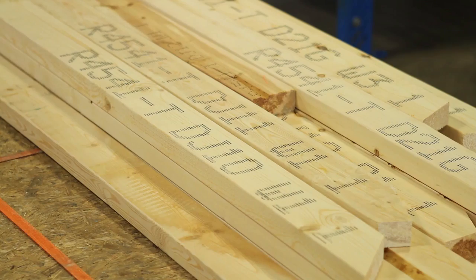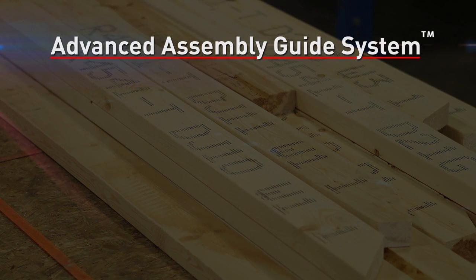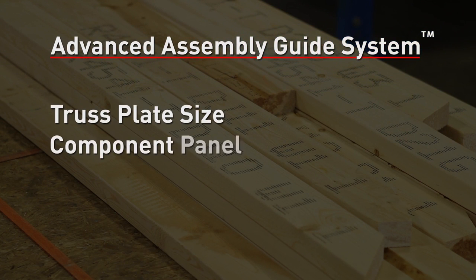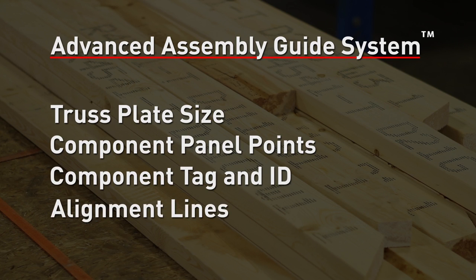The newest production enhancement to the blade is the Advanced Assembly Guide System, or AGS Perimeter Marking System. In addition to the current printing capabilities of the blade, the enhanced AGS adds the ability to print truss plate size, component panel points, truss component tag and ID, and the alignment lines. The AGS is only limited by what your engineering software can output.